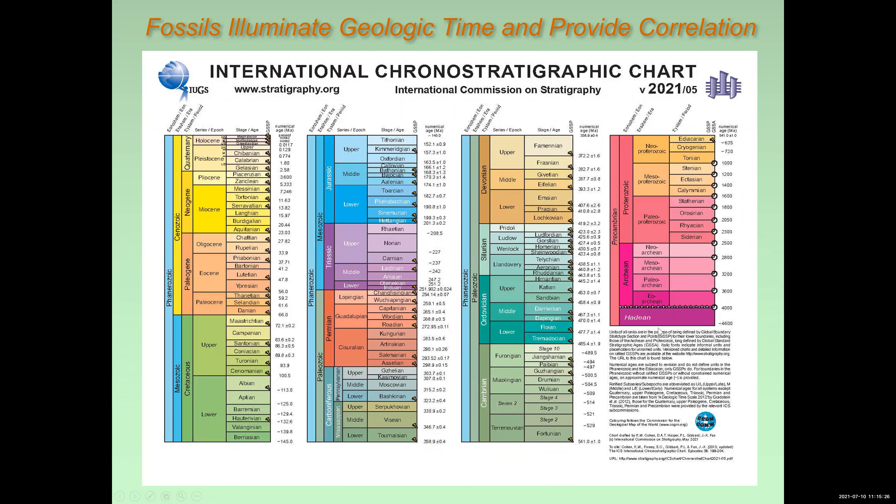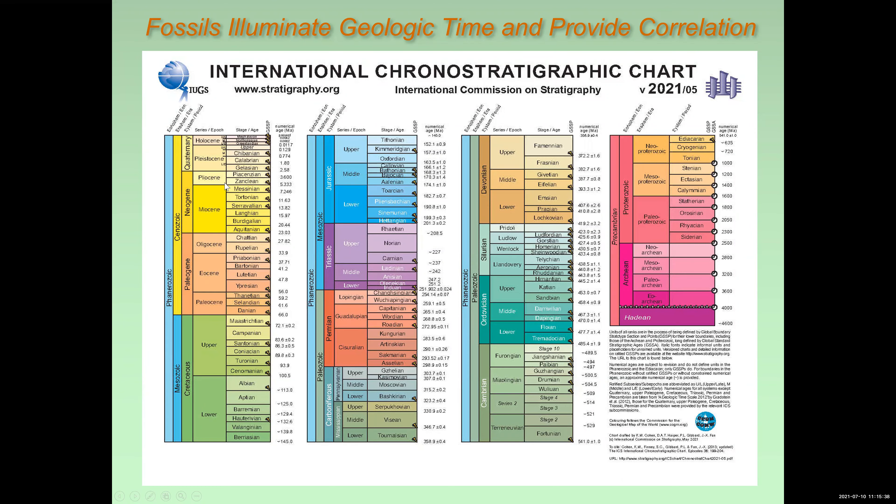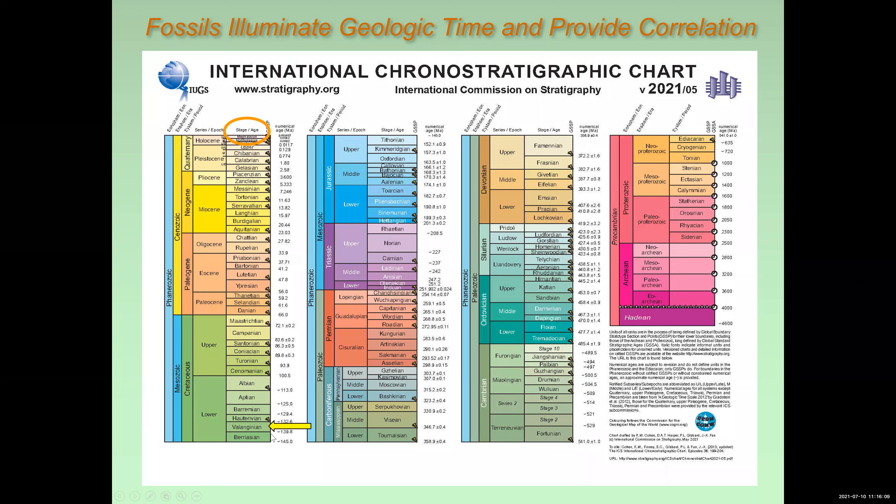This is about four billion years here, three and a half billion years, and this is only about 145 million years on the left. This part of the column is what we typically encounter looking at rocks from British Columbia and the Pacific Northwest — the Paleozoic, Mesozoic, and Cenozoic. If we look here for mid-Valanginian, it's down here where the yellow arrow is, at an age of about 135 million years. What are these stages? What are these complicated names? Valanginian, Campanian, Santonian, Coniacian is my favorite.